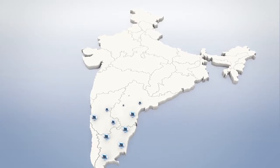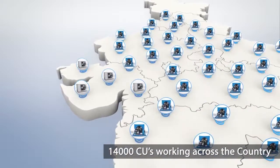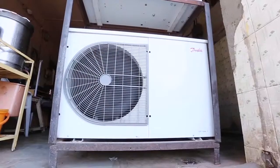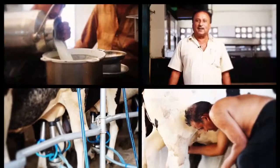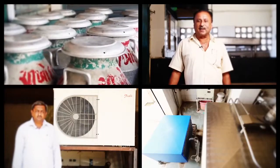Today, more than 14,000 bulk milk coolers across the country are supported by Danfoss units. Danfoss and its OEMs, along with the National Dairy Development Board and dairy unions, are proud to be a part of the white revolution, which touches millions of lives across the country every day.